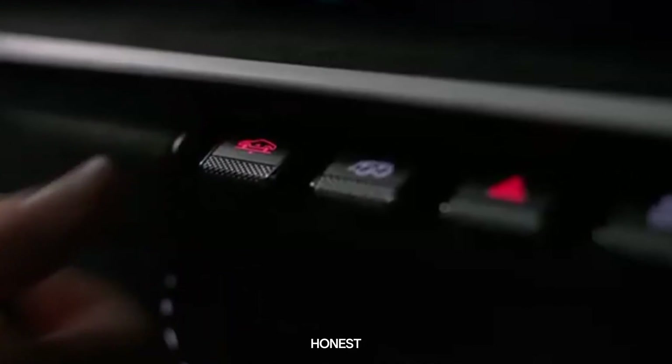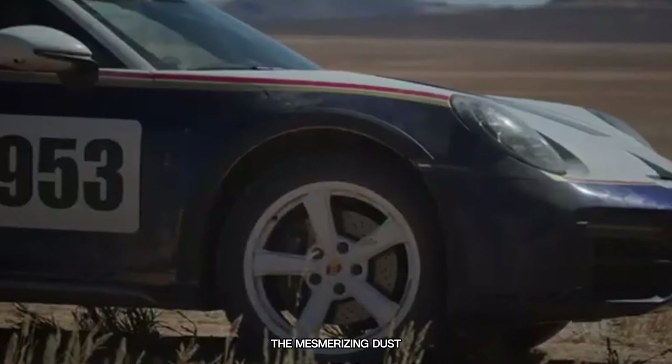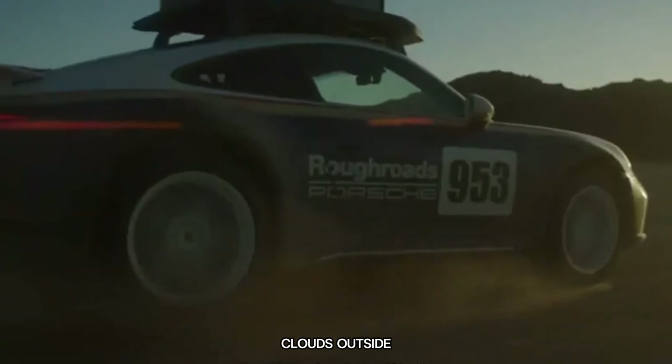However, let's be honest — as you immerse yourself in the Dakar experience, your focus will likely be on the mesmerising dust clouds outside, leaving little room to spare for navigation.